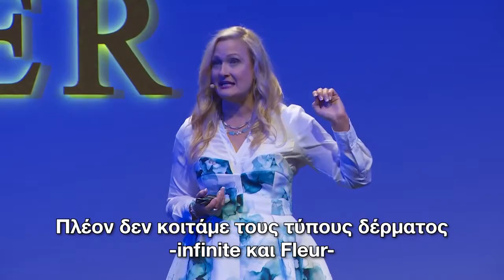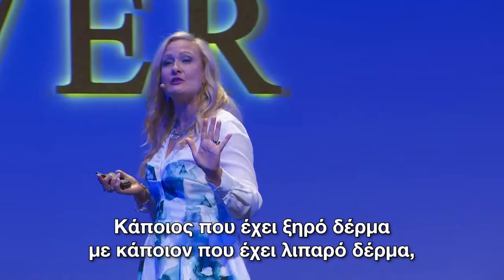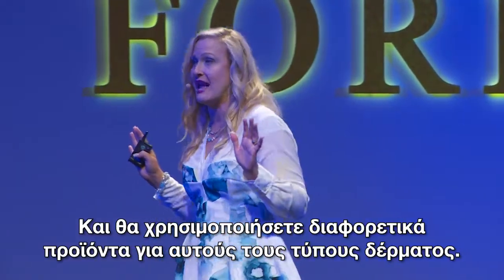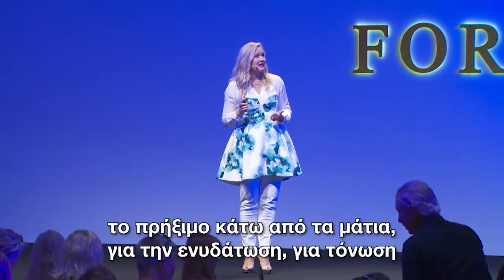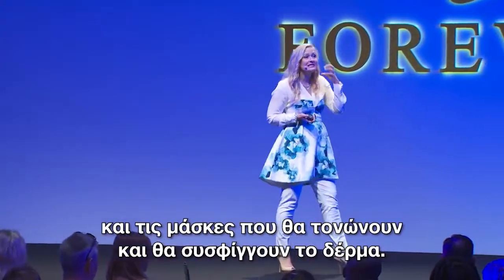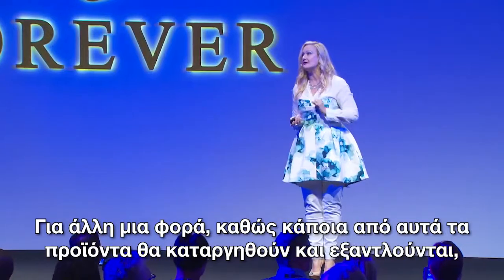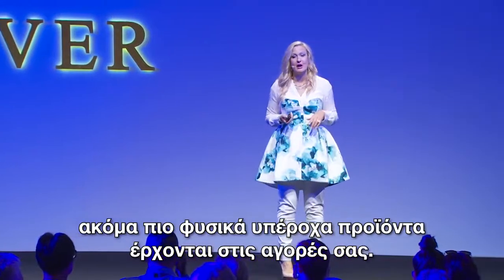No longer are we looking at skin types — Infinite and Fleur. We're now looking at a concern. Somebody who has dry skin and somebody who has oily skin are very different skin types and would use different products. But all of those people will have concerns for fine lines and wrinkles, under-eye puffiness, increased moisturization, balancing toner, and masks that tone and tighten the skin. Those are products that will reside in this targeted category. As we phase out some of these products, you're going to begin to see these new, elevated, more natural, wonderful products enter your markets.